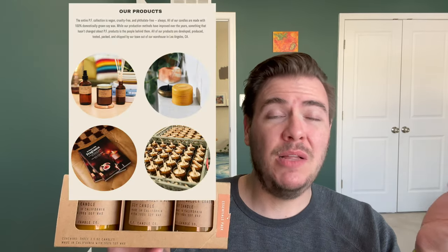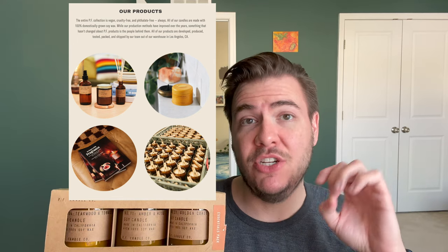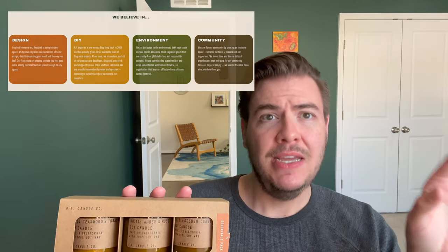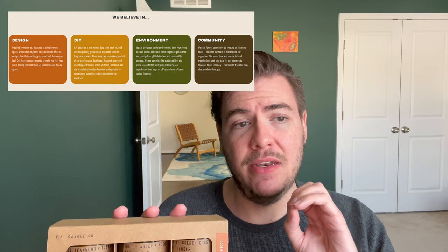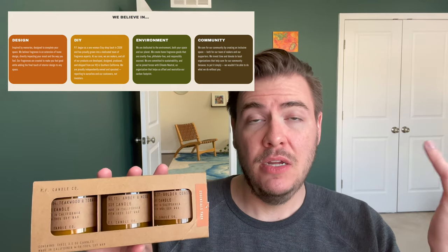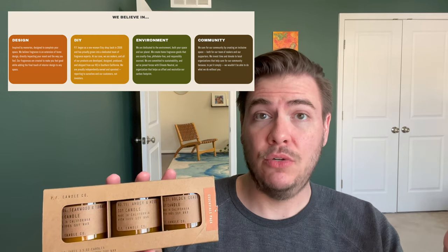Their entire collection is vegan, cruelty-free, and phthalate-free, always. Their candles are 100% domestically sourced soy wax, and their primary values are design, DIY, environment, and community — building community across their fans, their 95 employees, and three standalone stores: two in LA and one in San Francisco.